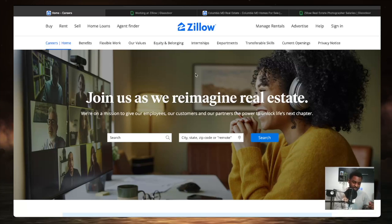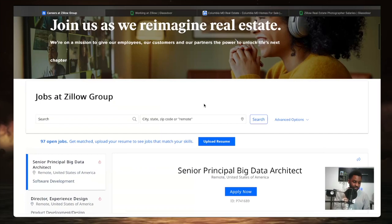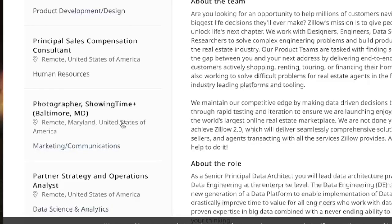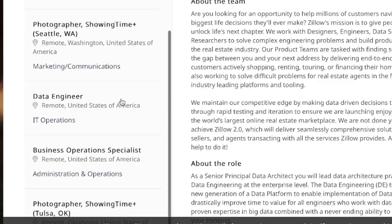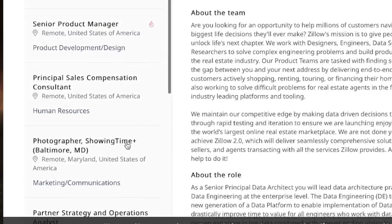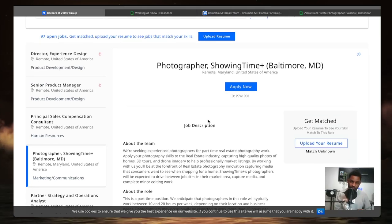Like with every opportunity I post on this channel, the link is going to be down in the description. When you come to Zillow, click 'current openings' and it takes you to a portal with all the job postings. The one we're looking at is a photographer showtime position — I'm looking at the one in Baltimore, but they have these positions available pretty much across the United States, including Seattle, Washington and Oklahoma. Note that when you click 'apply now,' you won't upload a resume in the traditional sense — instead you'll be asked to show your portfolio.